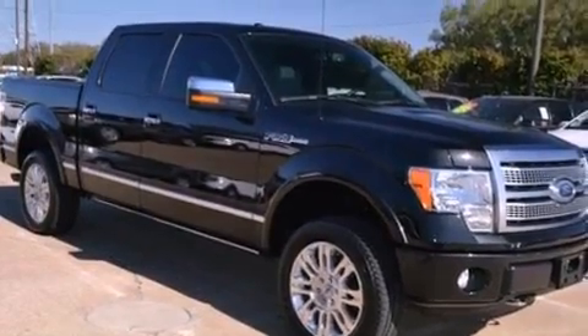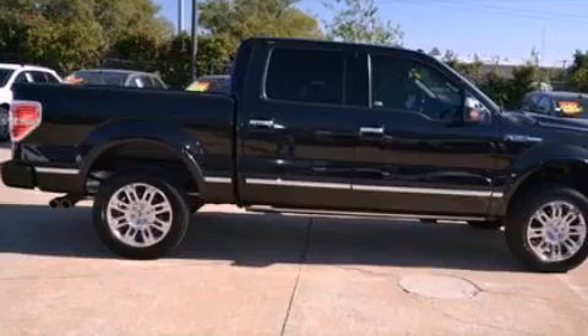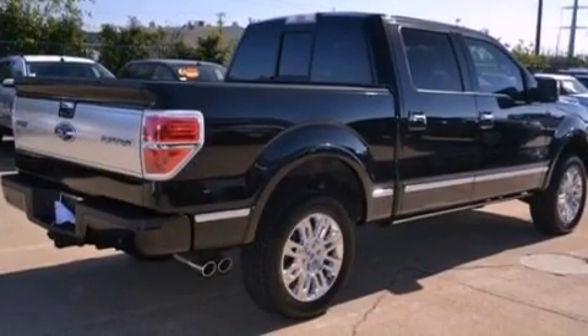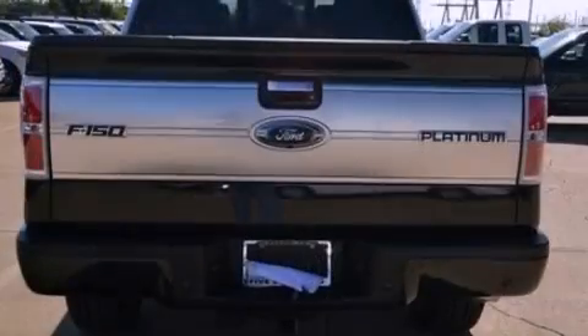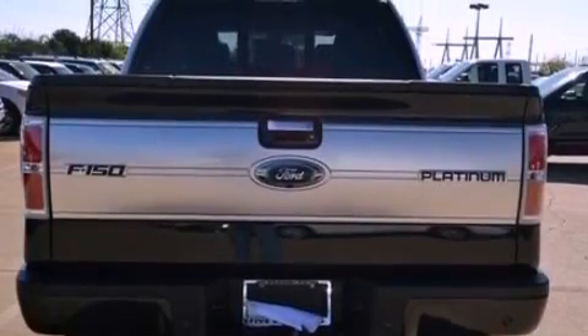Its top features include a double wishbone independent front suspension, heated front seats, a low-tire pressure indicator, ten perfectly positioned speakers, satellite radio, and traction control and stability control systems.